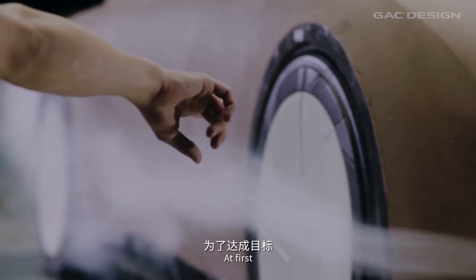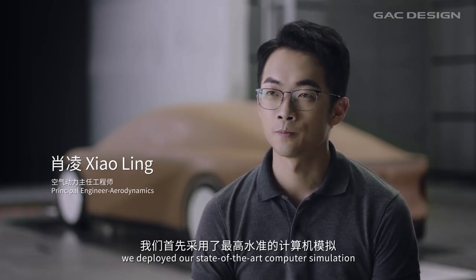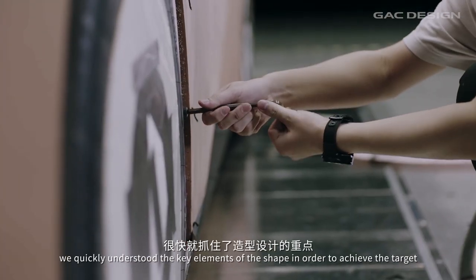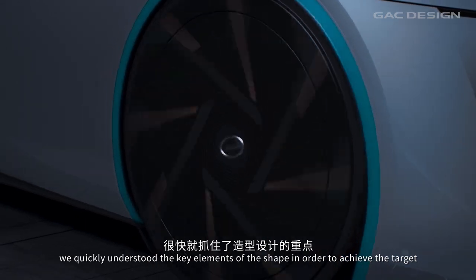At first, we deployed our state-of-the-art computer simulation. Working with our designers, we quickly understood the key elements of the shape in order to achieve the target.